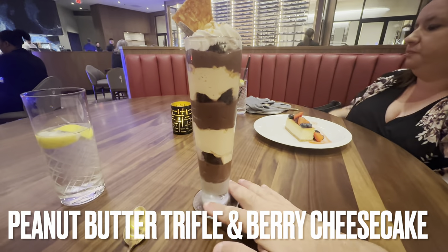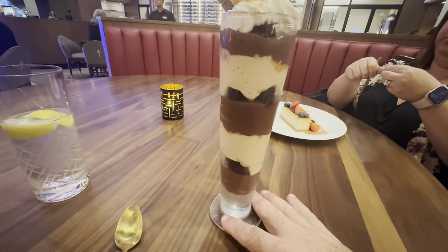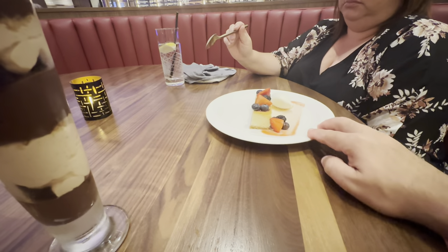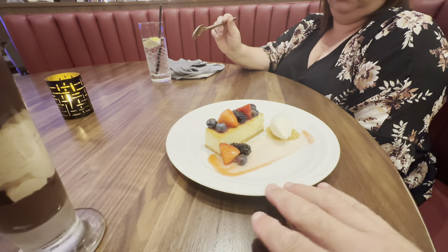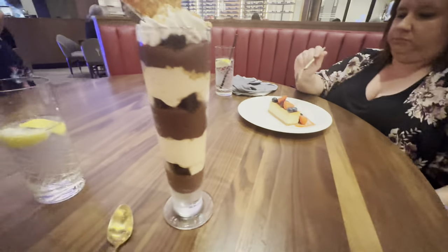Dessert has arrived. I went with the peanut butter trifle — if you saw the last video, you know how much I fell in love with it, so I had to go with that. Suzanne tried something different; she went with the berry and cream cheesecake. Looks pretty nice. I'm not a cheesecake fan, but she is, so she's going to enjoy that.